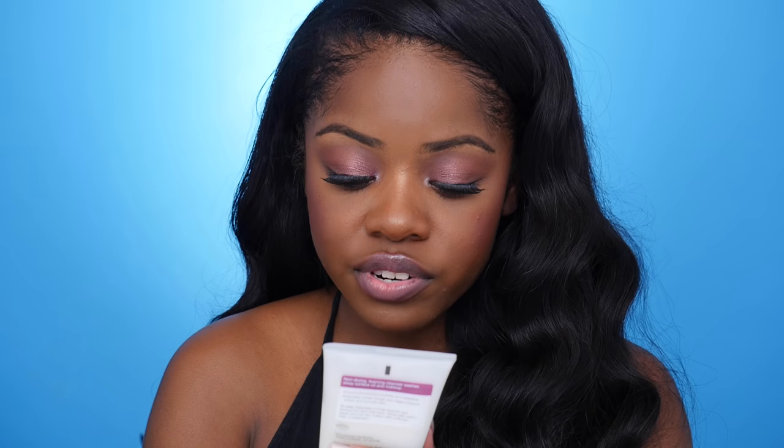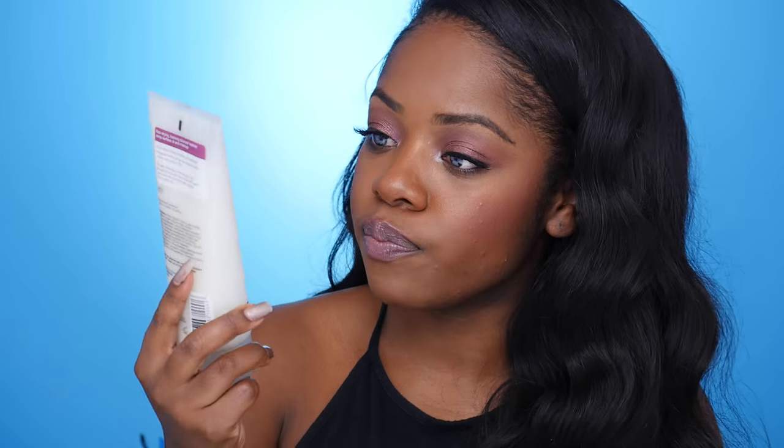The next thing that I got is this Murad Refreshing Cleanser, and I love Murad products a lot. I used to use only Murad products but I never tried this cleanser. I liked it because it says it thoroughly cleanses skin of surface impurities and makeup without over-drying. I'm oily but I don't like my cleansers to dry my face out — that's how you get old and wrinkly really fast. Make sure you're following me on Snapchat so you don't miss all the fun stuff I do every day.